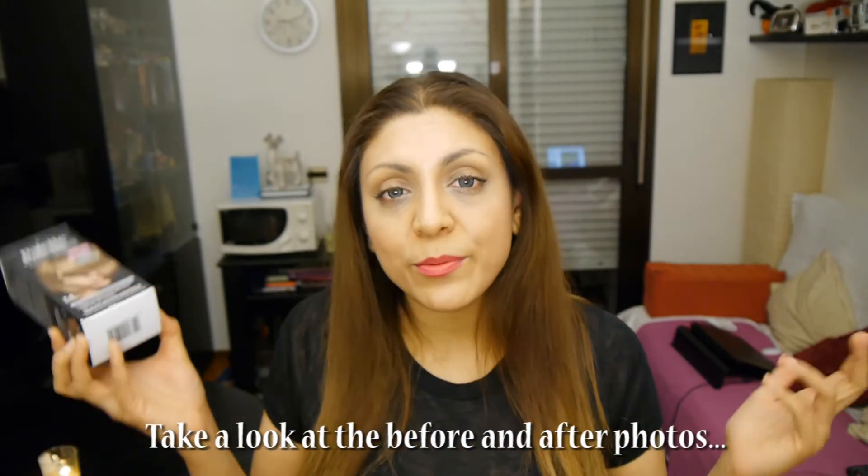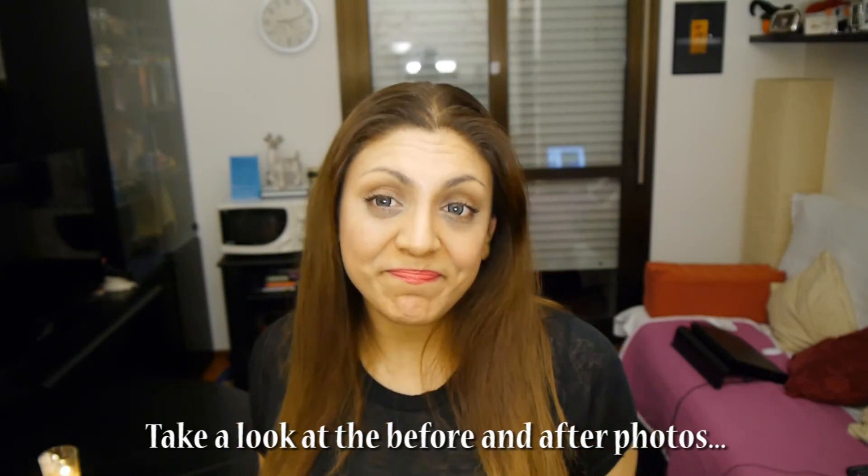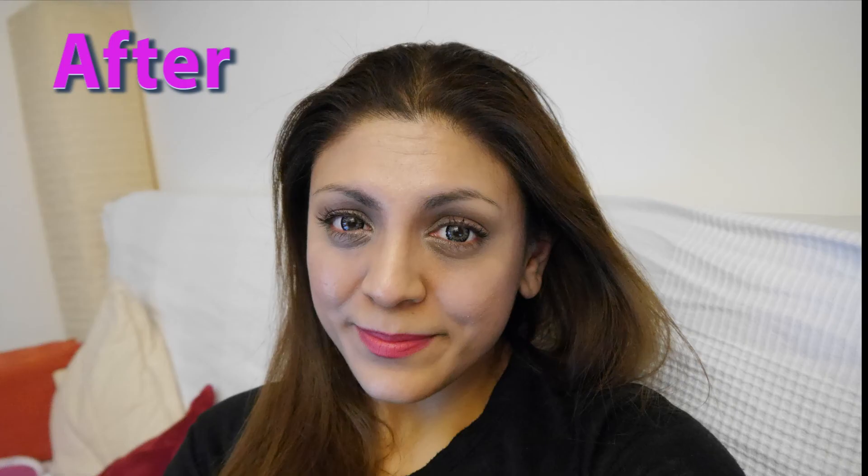In terms of the hair conditioner, it was okay. Everything was just okay — I'm not really amazed by it. Anyways, that's my review. If you like this video, please click like and subscribe. Bye!